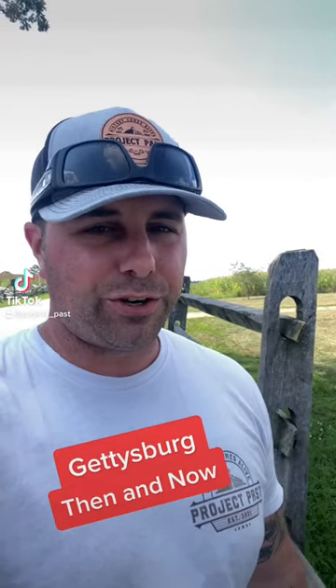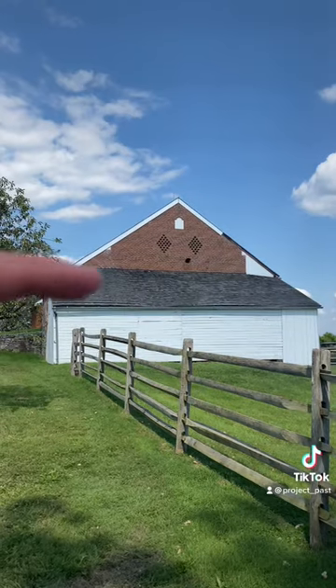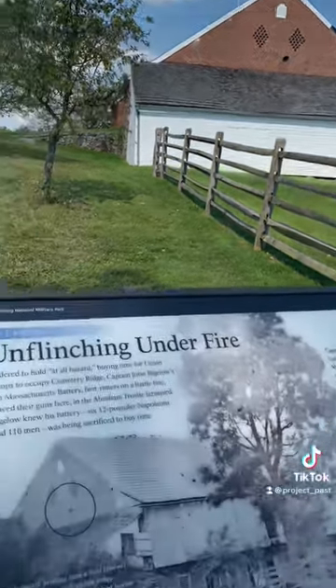All right, so I got a pretty cool then and now to show you here at Gettysburg. This is the Trostle Barn, and right there is a hole from a Confederate artillery shell here at the Battle of Gettysburg.